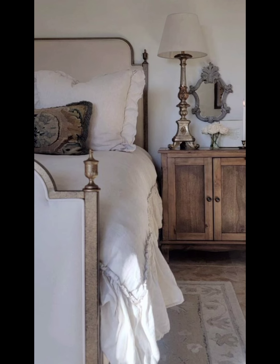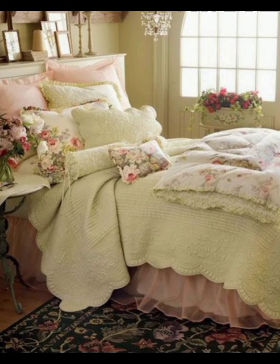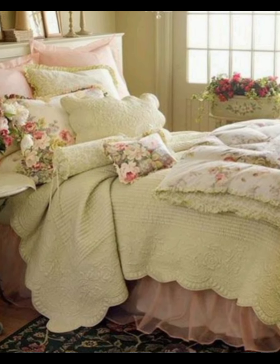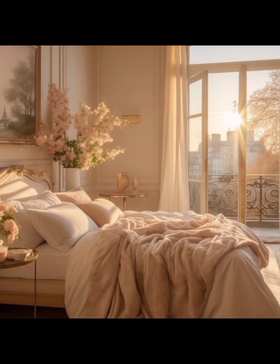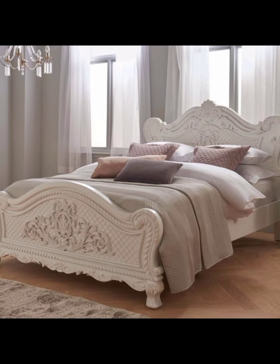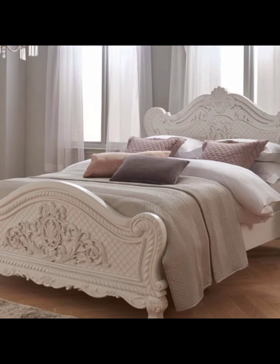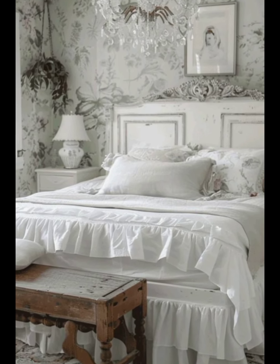As we come to the end of our beautiful tour of French bedroom decor, we hope today's video inspired you to make your bedroom a beautiful French-style retreat. If you liked today's video, don't forget to like, share, and comment in the comment section. Until next time, goodbye.